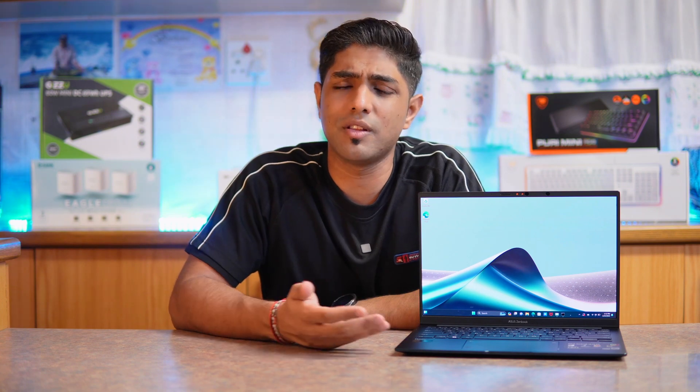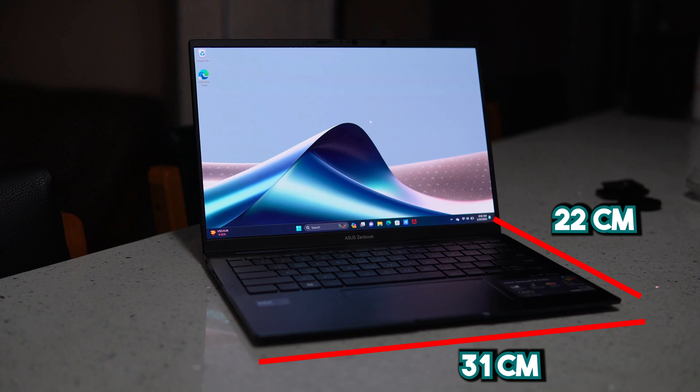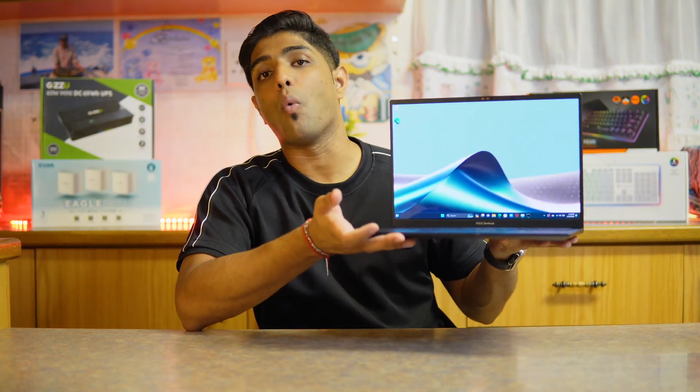In terms of graphics, this is running Intel Arc graphics. In terms of storage, the laptop is running a 1 TB M.2 NVMe PCIe 4 SSD. In terms of body dimensions, it's 31 cm by 22 cm by 1.49 cm, and just like every other Vivobook in the range, this weighs 1.2 kilograms.